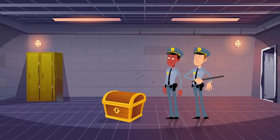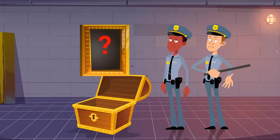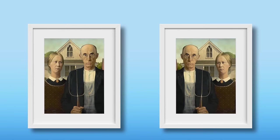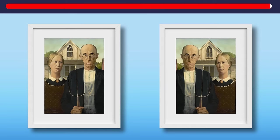Police have discovered another batch of stolen paintings. Just like the previous one, they're stored in chests — each has a replica and only one can be saved. Here's the first one: American Gothic, painted by Grant Wood. Where is the original one? Here it is.